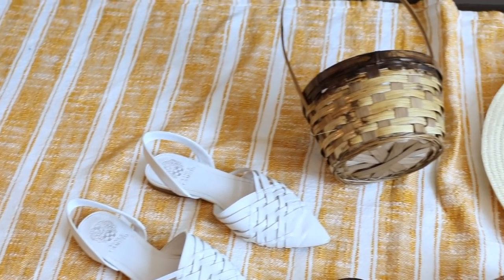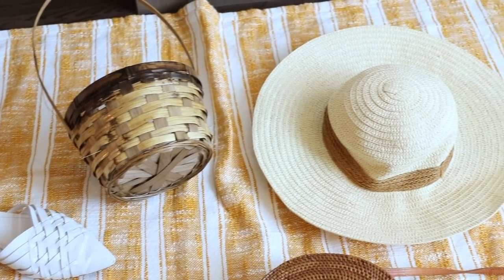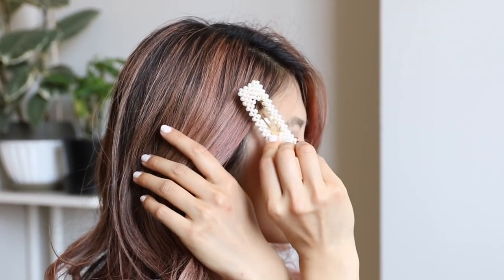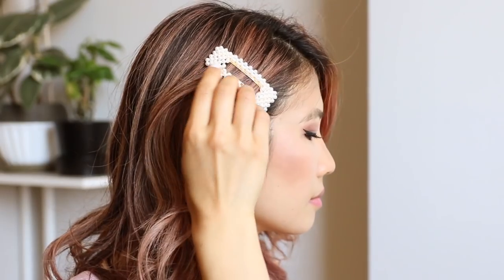I know a lot of you wanted tips on how to dress up a basic jean shorts and top outfit. I think all you really need are a few key accessories — I love this pearl beret, these gold clips, and sunglasses, which are another great accessory to add color and flare to an outfit.